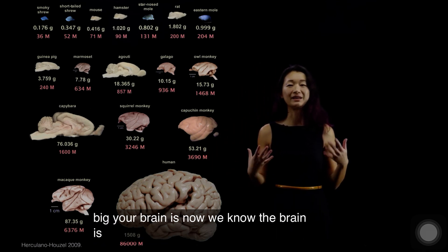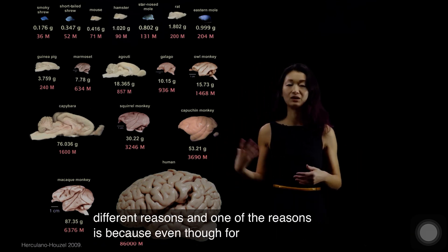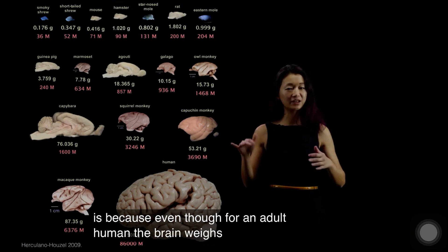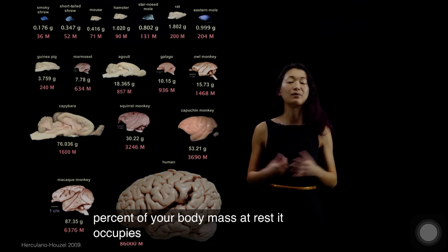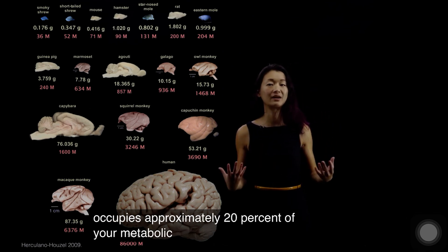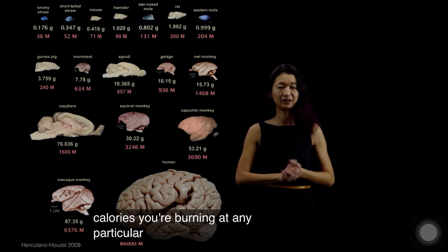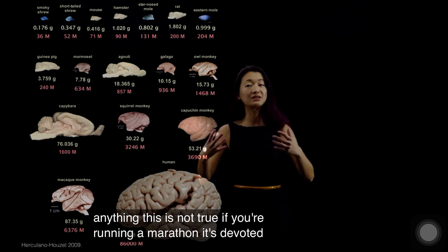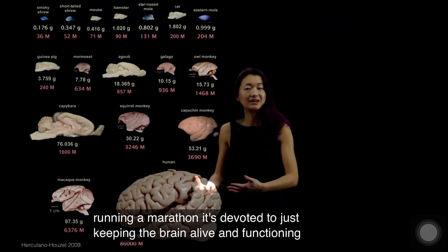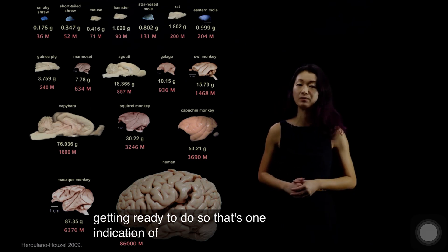Now, we know the brain is really important for a lot of different reasons. One of the reasons is that even though for an adult human the brain weighs approximately 2% of your body mass, at rest it occupies approximately 20% of your metabolic costs. So about 20% of the calories you're burning at any moment when you're not doing anything — this is not true if you're running a marathon — is devoted to just keeping the brain alive, functioning, and ready to do the next thing.